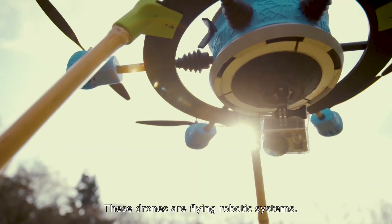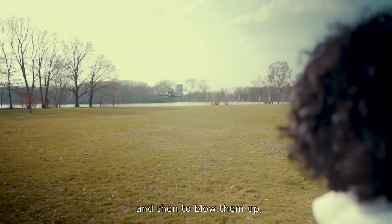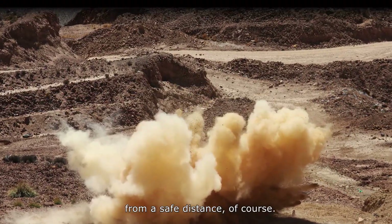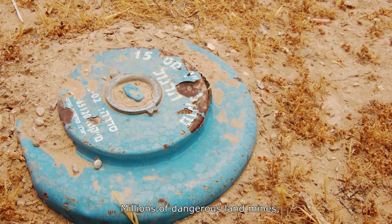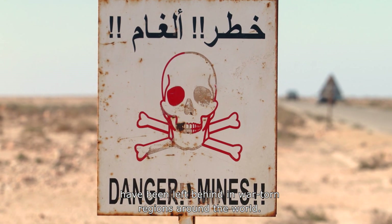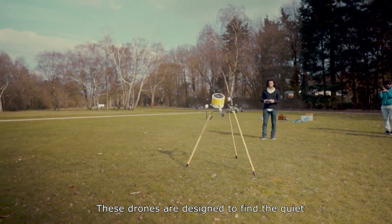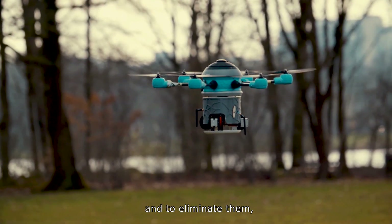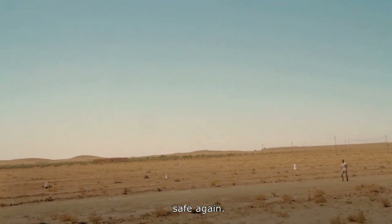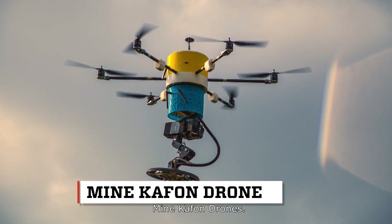These drones are flying robotic systems. They're programmed to detect landmines and then to blow them up from a safe distance, of course. Millions of dangerous landmines dating back decades have been left behind in war-torn regions around the world. These drones are designed to find the quiet but deadly devices and to eliminate them, with the goal of making these landmine-laden regions safe again. The drones that find the landmines are called Minkafon drones.